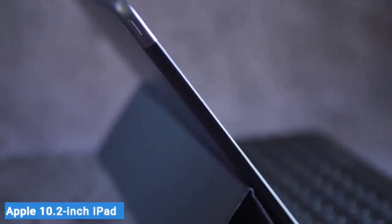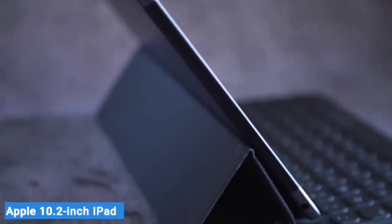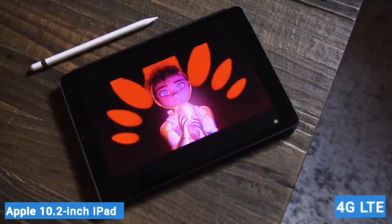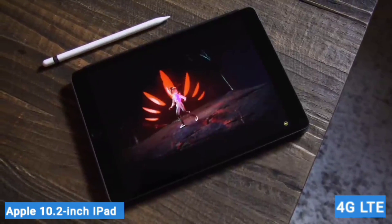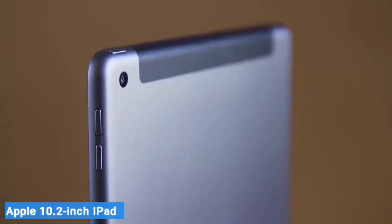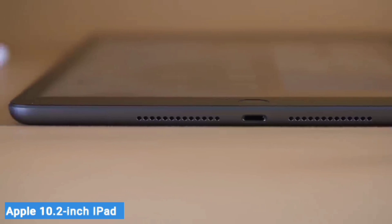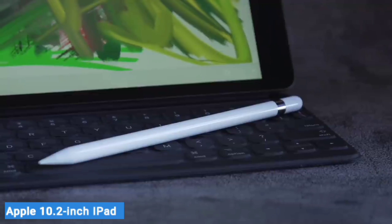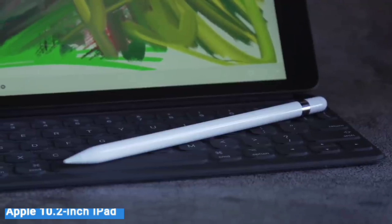Just like its more expensive siblings, the standard iPad is available in a Wi-Fi-only model or with optional 4G LTE cellular connectivity. The entry-level iPad is also the cheapest device Apple sells that gives you access to the App Store, making it a good multimedia device and a handy way to manage your media library across your other Apple devices at an affordable price.